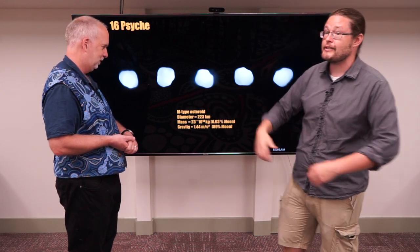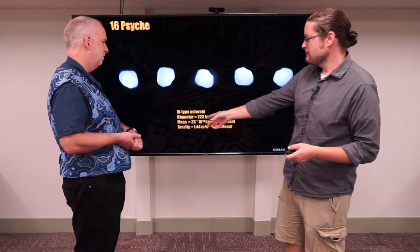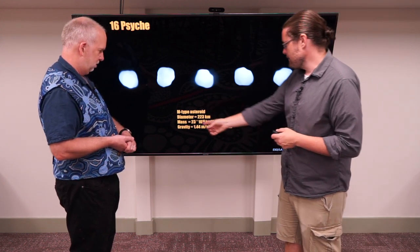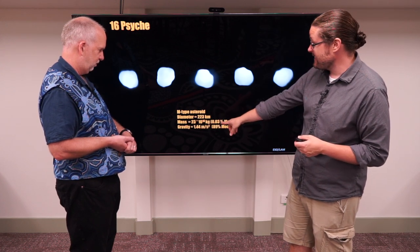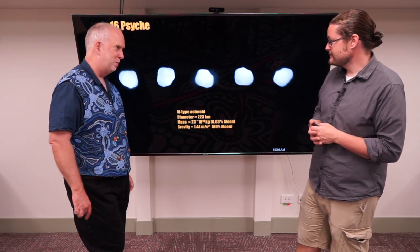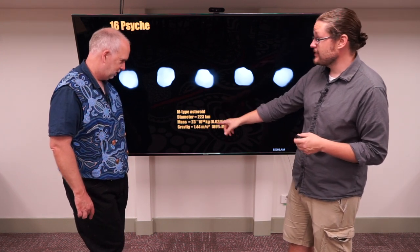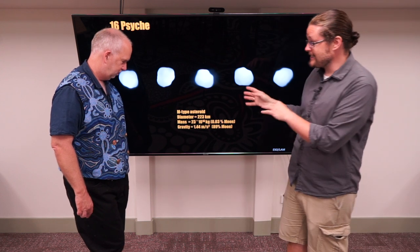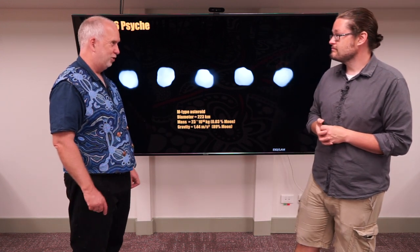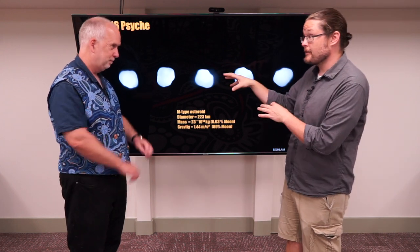This is one of the reasons why Psyche is so exciting — we're not talking about something that's one, two, or five kilometers. We're talking about a state-sized asteroid. The mass is quite heavy, a lot less than the Moon, but it's very dense — still vastly more than all the metal ever mined on Earth times millions. Gravity is still less than the Moon, but it has about 15% of Earth's gravity.